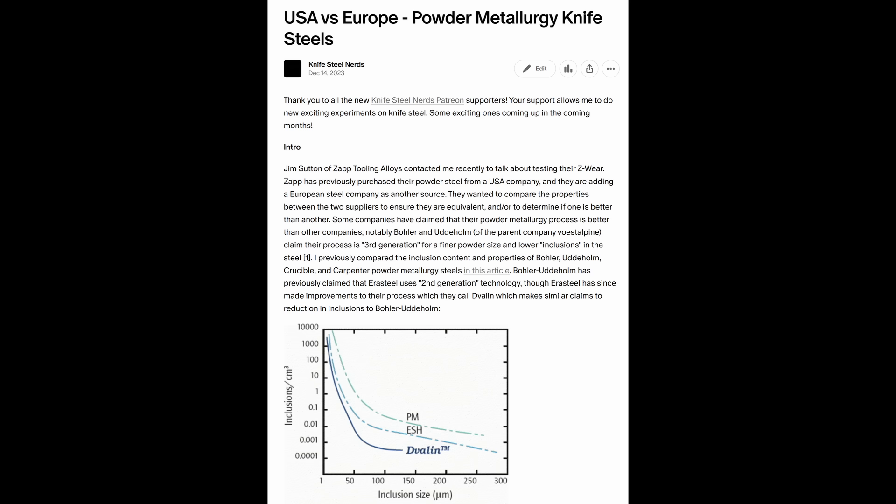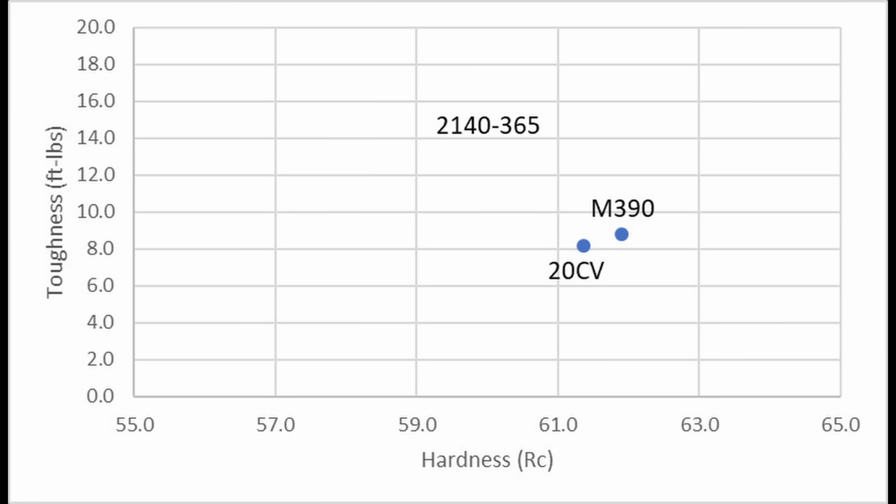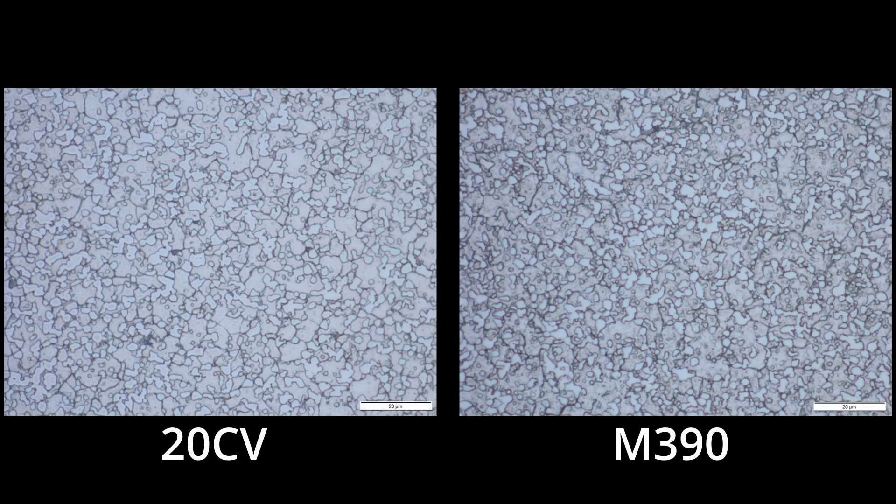With the M390, 20CV, 204P study, I found the biggest difference between manufacturers was the oxygen content. Oxygen is an impurity and it leads to oxide inclusions that are detrimental to properties. This is something advertised by companies like Böhler-Uddeholm, that their process is cleaner and leads to fewer oxides. However, the toughness of these grades was identical, probably because the carbide content is very high and the carbide size is relatively large for a powder metallurgy steel. So the M390, 20CV, 204P microstructures look the same. Even though Böhler advertises a finer powder size, the carbide size of M390 is the same as the others, because the main thing controlling the carbide size in this case is coarsening during high temperature processing after the powder is made.